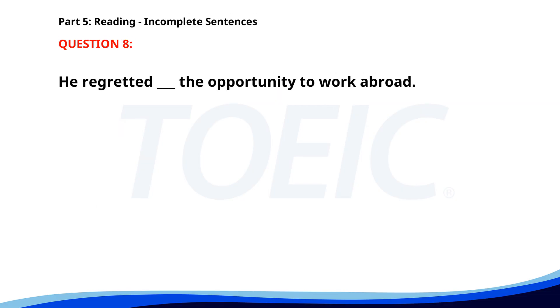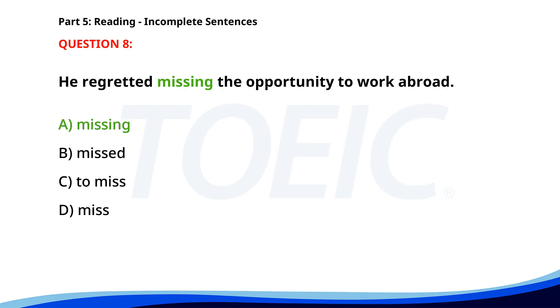Number 8. "He regretted ___ the opportunity to work abroad." A. Missing. B. Missed. C. To miss. D. Miss. The correct answer is A: Missing.